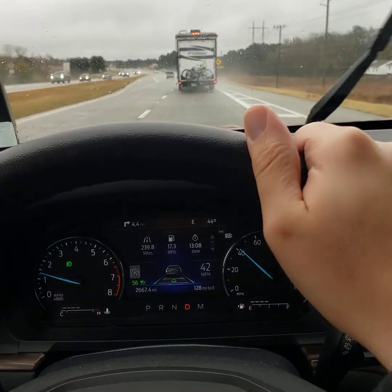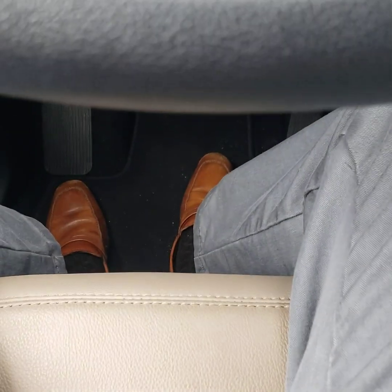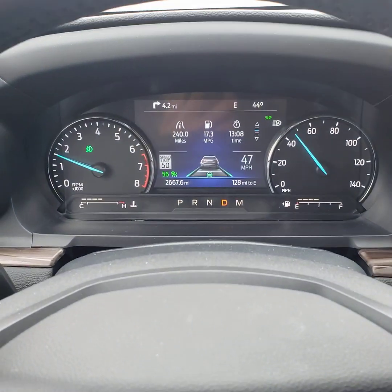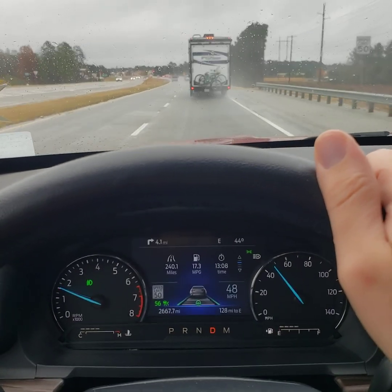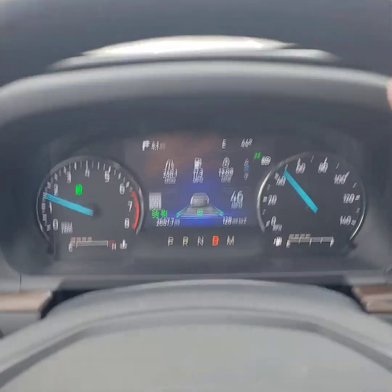I'm keeping my hand on the steering wheel just for this particular moment in time, but you can see my feet are not on the pedals. Got a vehicle in front of me, it's keeping my following distance, and we're coming up to a red light. So let's see what happens here — you're going to see the vehicle in front of me, which it does right there.